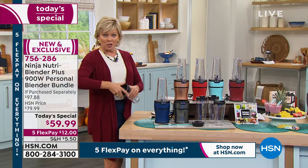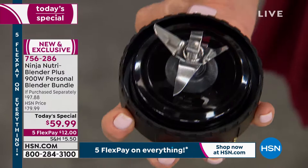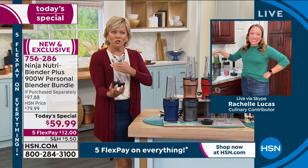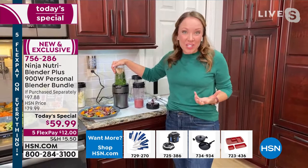I want to show you the extraction blade one more time — those blades are what really pull with the power of 900 watts. It creates a vortex so everything comes down and finally gets pulverized. Those pro extractor blades, especially that one little claw in the middle — it's going to liquefy your fruits and vegetables and really extract all the nutrients from them. So what I'm going to make now is a sunflower seed and kale pesto — a great way to use your sunflower seeds and kale in the fall.